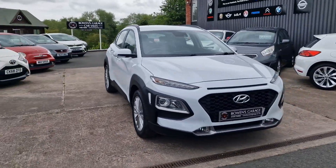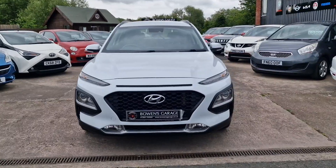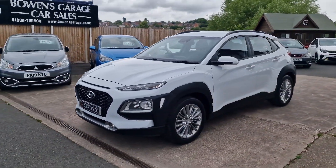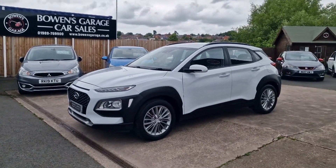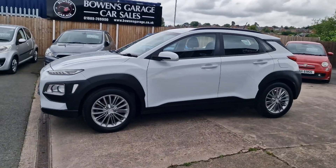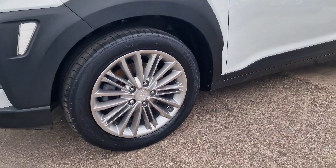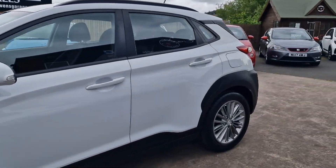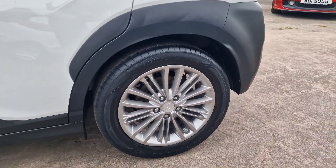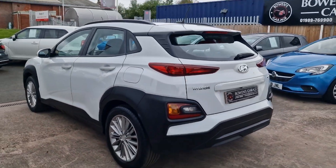Really popular on the used market, these Konas. You've got that slightly raised seating position. Registered September 2018, 31,000 miles from just two owners, good service history with four stamps in the book, so nicely maintained throughout its life. We've got these good-looking 17 inch grey silver alloy wheels which look the part with the black plastic trims and the chalk white, which is a nice colour.